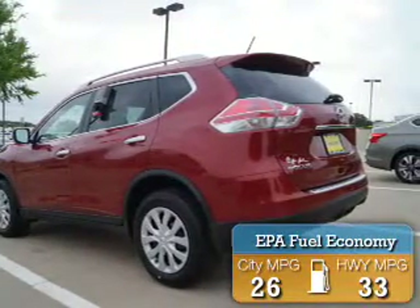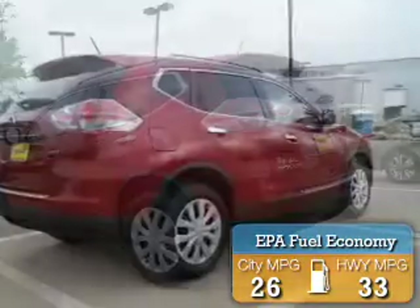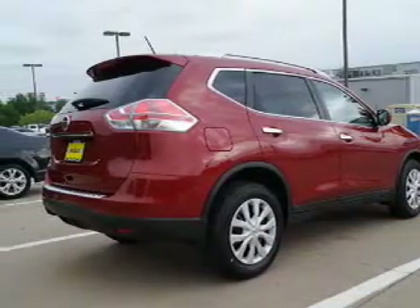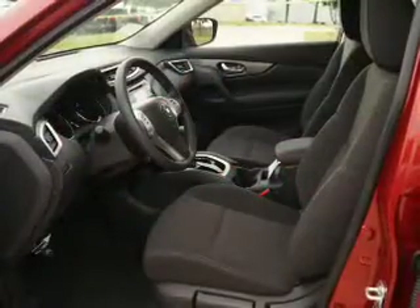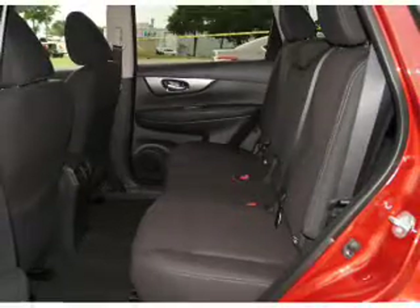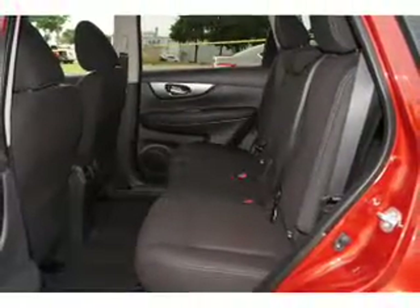Great fuel efficiency saves you money by requiring fewer trips to the gas station. The features include a spoiler, an alarm system, keyless entry, independent suspension, brake assist, traction control, stability control, front ventilated disc brakes, daytime running lights, and anti-lock brakes.